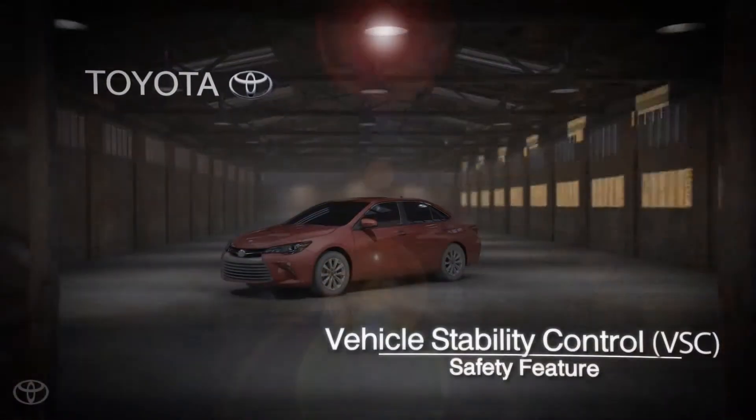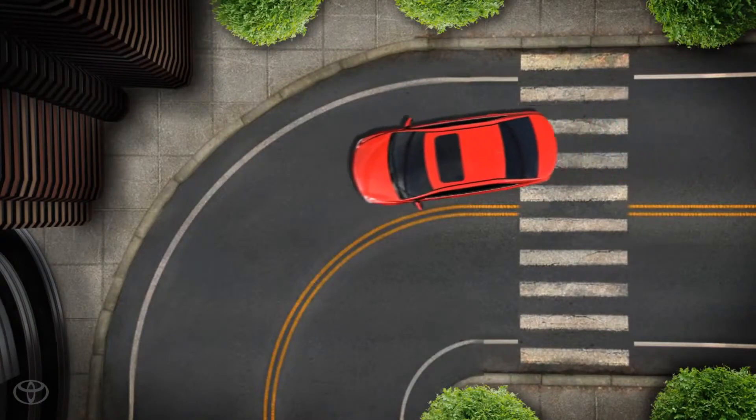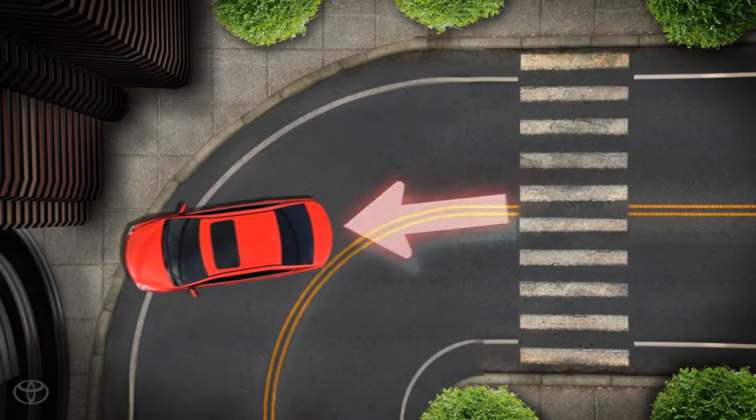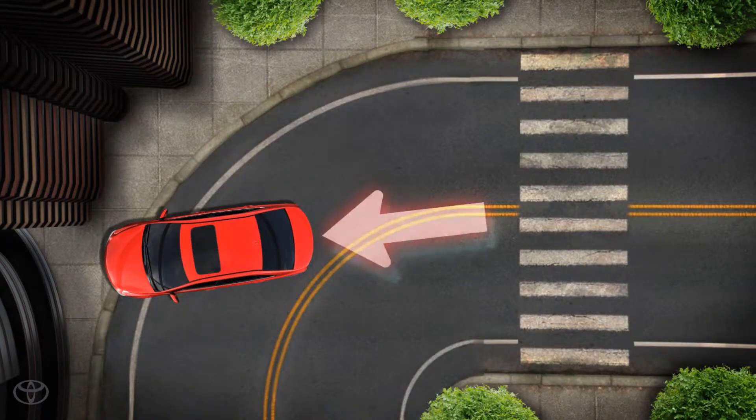Vehicle Stability Control, VSC. If a driver enters a corner too fast, the front end will often push the vehicle away from its intended path and the rear tires will have better traction. The vehicle will likely continue on a relatively straight path regardless of steering input.